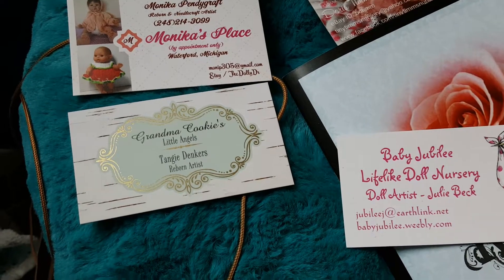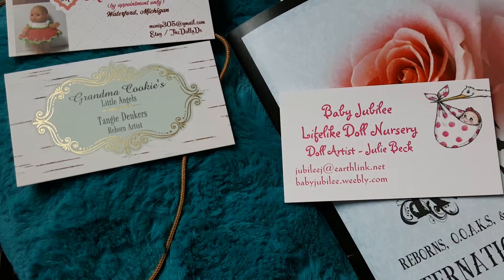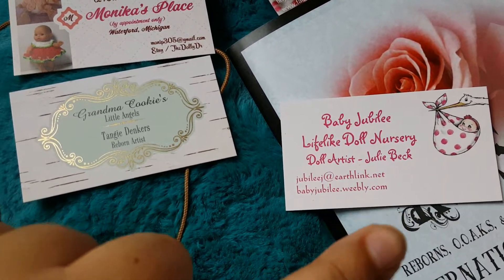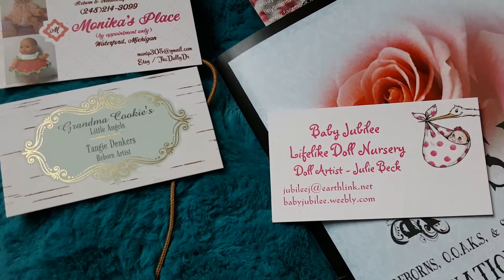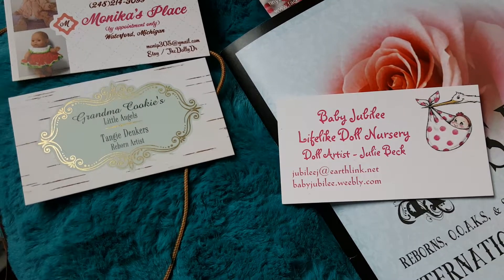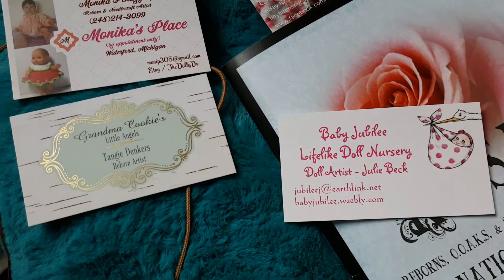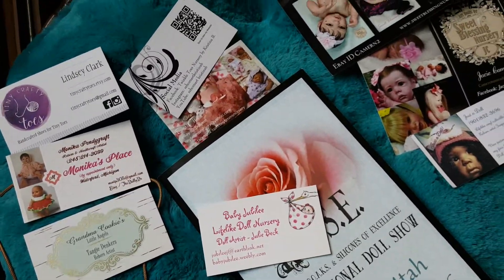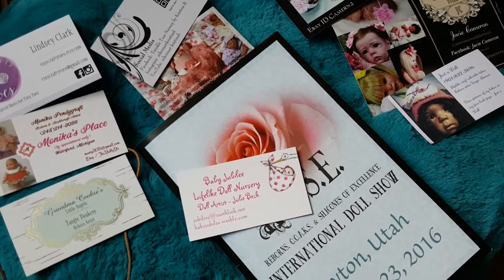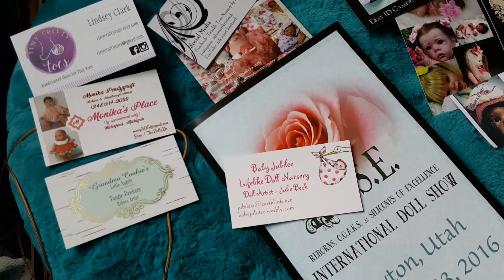Definitely check those two out — I know Tangy has some babies left from the Rose Doll Show. Even if you don't like painted hair, you should check Julie out because it might change your mind — it definitely changed ours. We don't really miss the hair on him because it looks like he has hair. So those are all of the cards from everybody we got — there were a few still attached to items but we just wanted to show you guys the cards from the people we talked to and bought from.